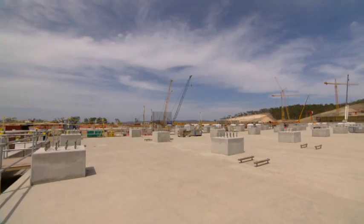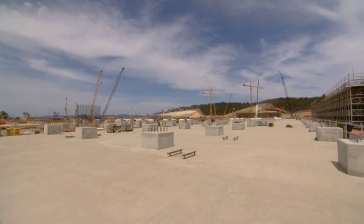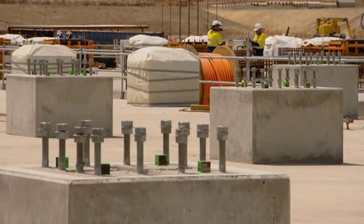When the cryorack modules come in, which is scheduled in the third quarter of next year, 2013, they'll come in and be located by self-propelled motorised transporters, or SPMT for short, and set down on their final resting place on top of the pedestals.